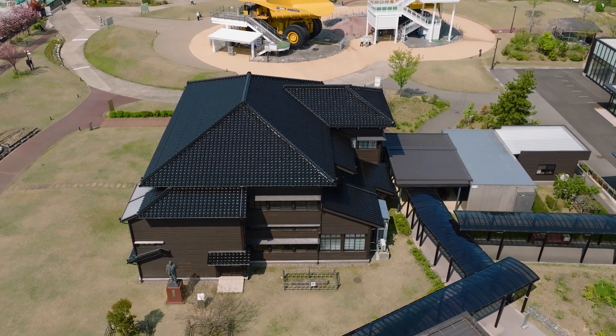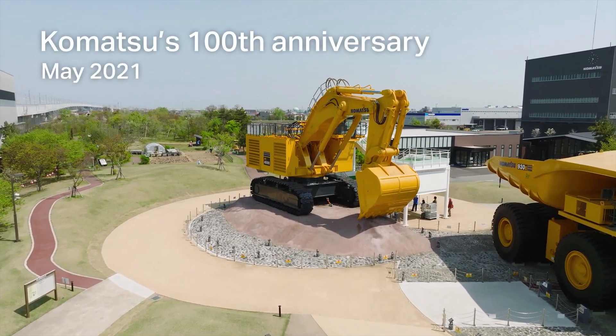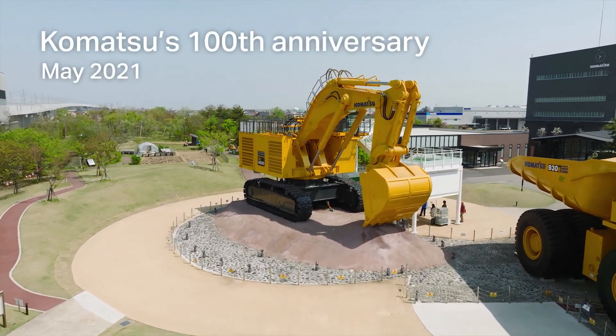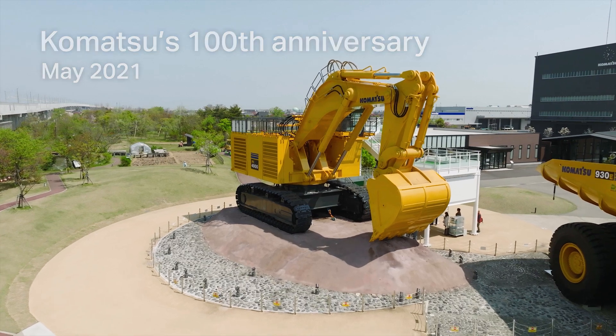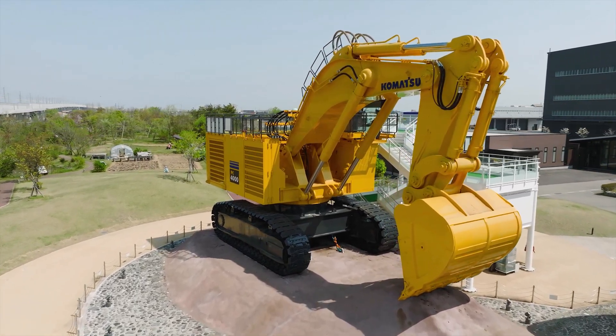In May 2021, one of these huge machines arrived at Komatsu no Mori to celebrate the company's 100th anniversary — the one and only PC-4000 in Japan. Let's take a closer look at the assembly project that made this possible.